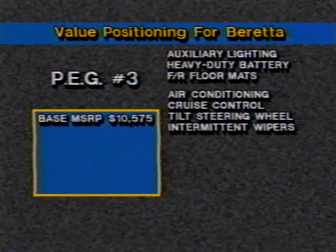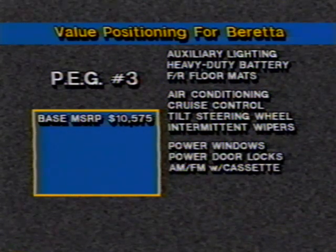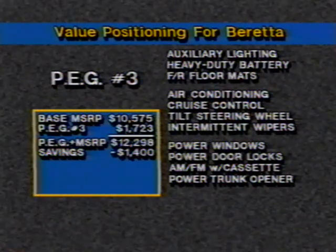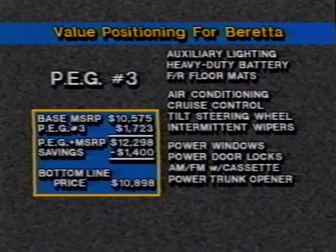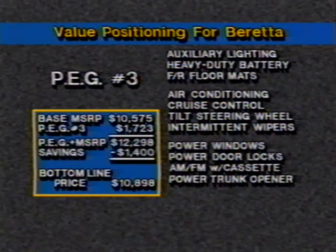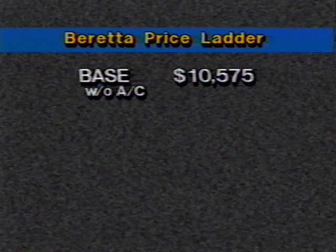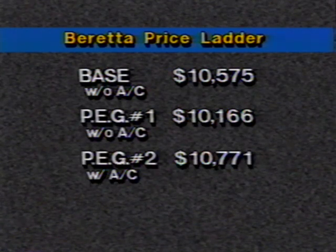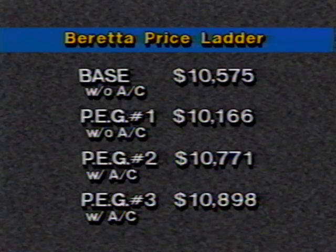That's unheard of for a vehicle with air conditioning and these features. Preferred equipment group number three adds power windows, power door locks, an AM-FM stereo with cassette player, and power trunk opener. This group carries a retail price of $1,723 and a savings of $1,400 for a net price of $323, giving our highly equipped Beretta an MSRP of only $10,898. The Beretta price ladder starts at $10,575, drops to $10,166 with group one, then rises to $10,771 and $10,898 with groups two and three.